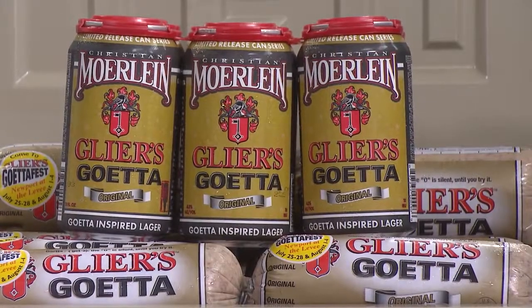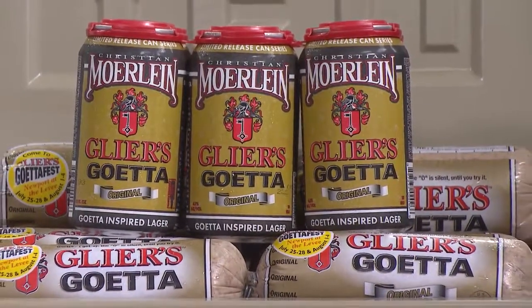Tell me a little bit about this pub crawl. So we partnered with the Banks down there and we've got five locations. Each location is going to feature their own creative Getta item that they've developed for the pub crawl. So you buy a ticket for $10, you get to go down and try all the different recipes. We're going to tap the new Glear's Getta-inspired beer by Christian Moorlein down at the Moorlein Lager House, so you can try that. There's going to be drink specials all night long, and one lucky person is going to win a Yeti cooler filled with Getta and Getta beer.